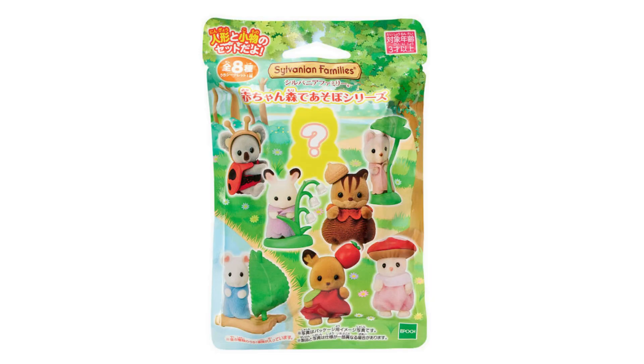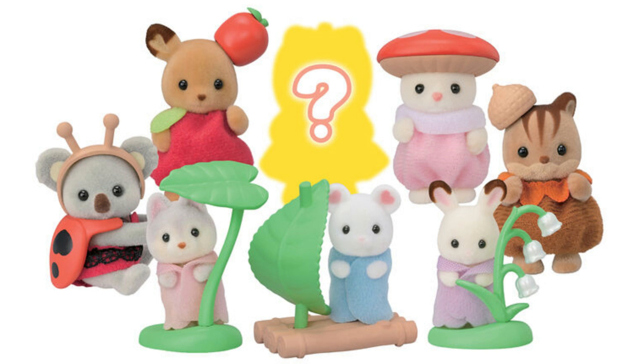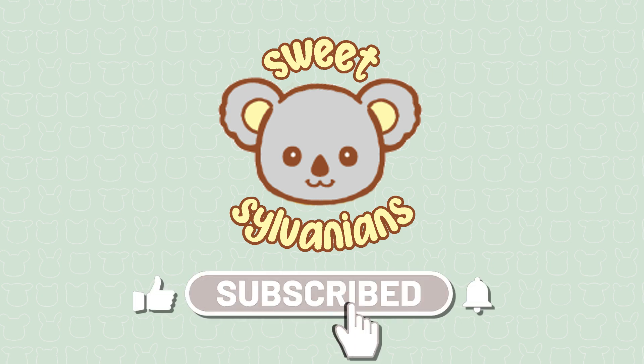We've had a lot of blind bags released recently, and I do really like this series. I think the Acorn Walnut Baby is my particular favourite. But what do you think of this series? Will you be buying any? Let me know in the comments. Thank you so much for watching, and subscribe to my channel for more Sylvanian videos and news.